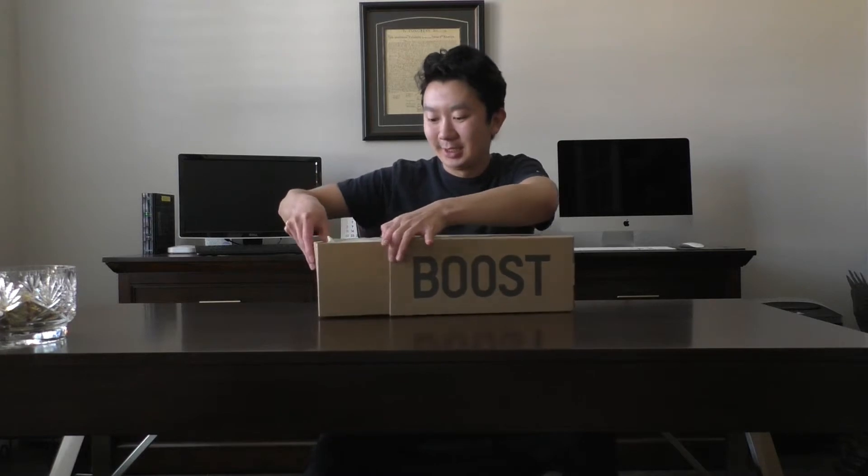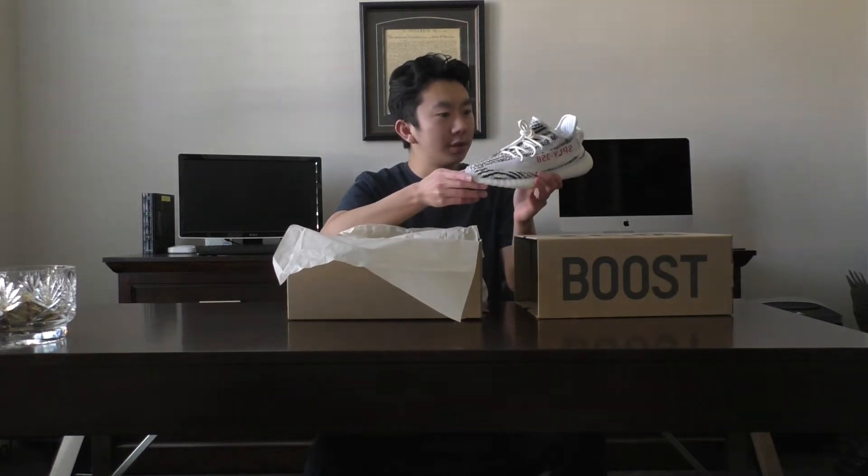All right guys, so it's the moment of truth — the first unboxing of my first ever Yeezy, so let's do it. Oh my goodness. These are so, so beautiful.